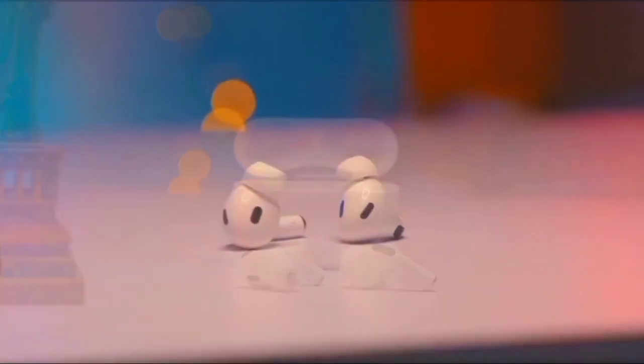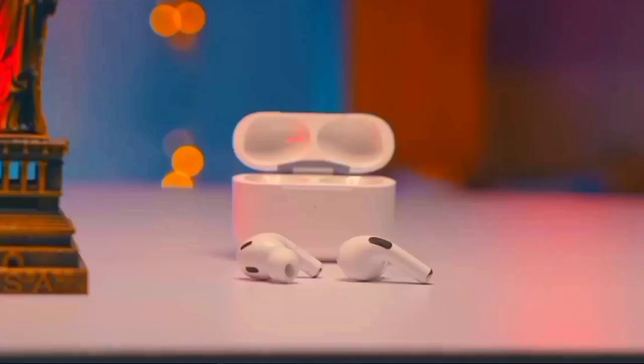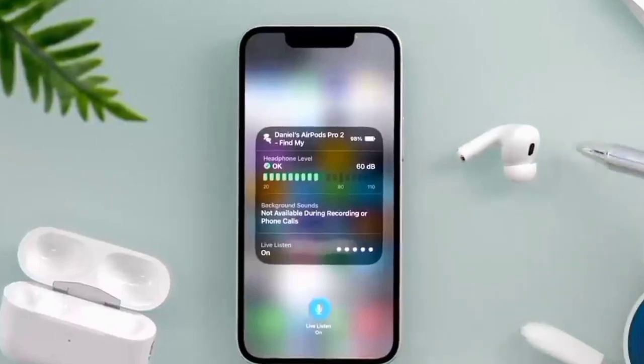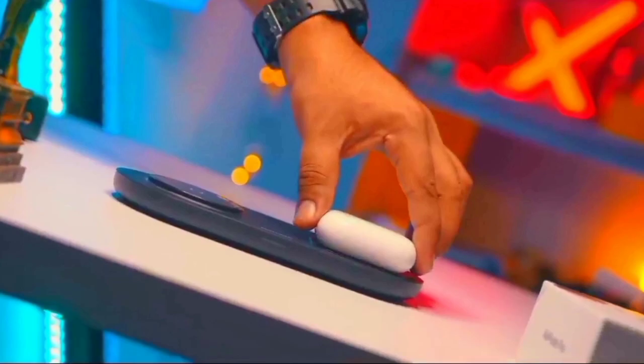If you want to buy AirPods Pro 2, this video is very important for you to watch. The AirPods Pro 2 is compared to the best AirPods on the market, with all its features shown step by step, including changes in its design and battery life described in detail.